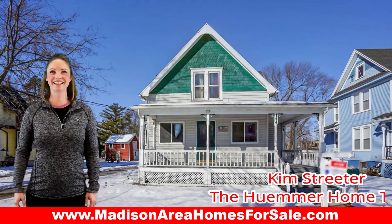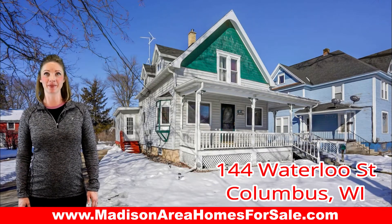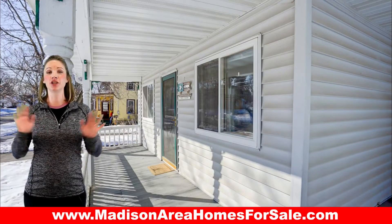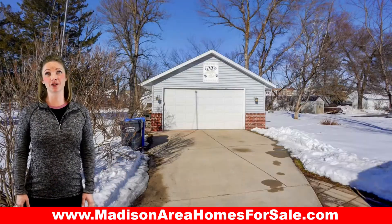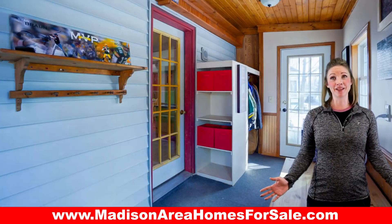Hi, this is Kim Streeter with the Hummer Home Team. Welcome to 144 Waterloo Street in Columbus. The first thing you will notice about this home is the huge front porch — but don't forget to swing around back to check out the mature lot, oversized garage with a workshop, and a large deck. As you come in through the mudroom,